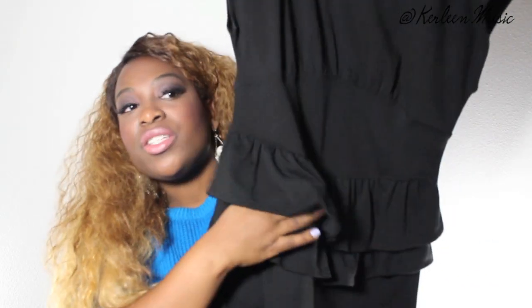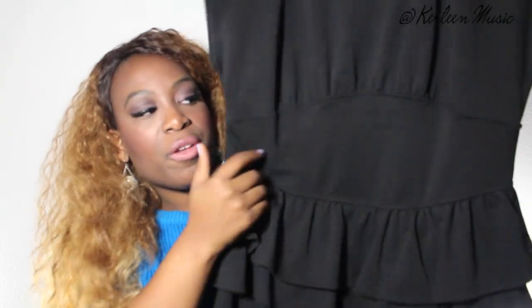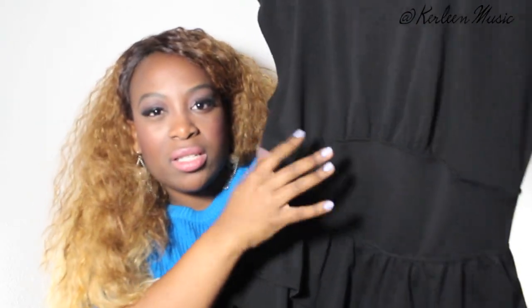For my second look, I wanted to style a dress that has been sitting in my closet for a very long time — and it seems like that's the theme of this video, basically styling things that have just been sitting in my closet. I got this dress at Ross; it probably cost me around $11 or $12. It's really simple and form-fitting, and it has this really nice peplum detail. What I love about this dress is that it kind of has a double peplum, and I also like this makeshift built-in belt at the midsection.